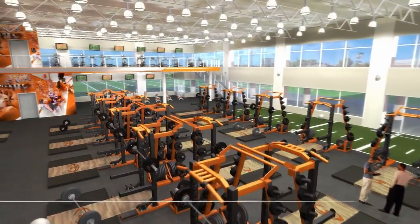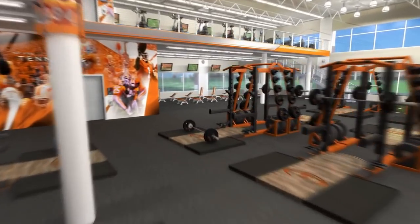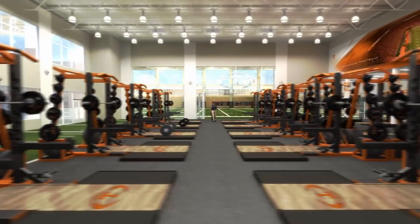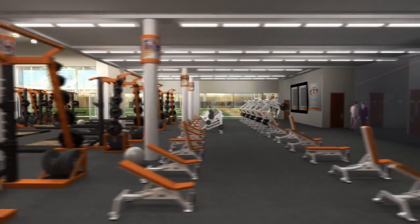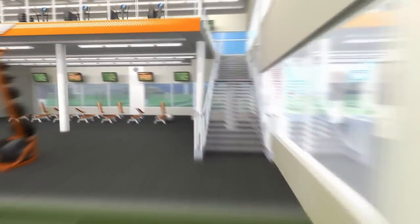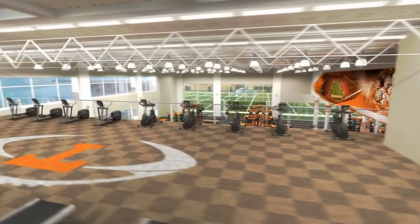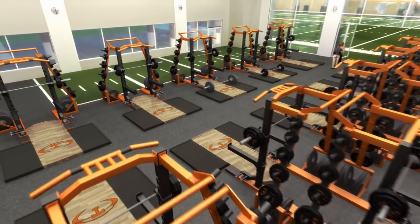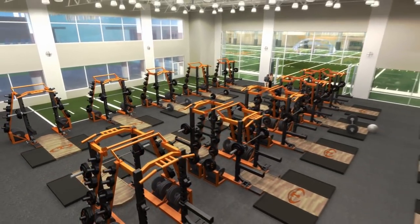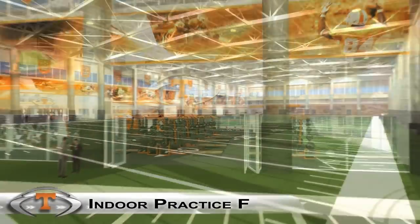Strength and conditioning coaches oversee this multi-level Thunderdome of power amid 22,000 square feet of custom weights and state-of-the-art equipment. The room includes high-definition displays and a nutrition bar for athletic supplementation. A dedicated cardiovascular zone completes this dream facility, which also opens to both the indoor and outdoor practice fields.